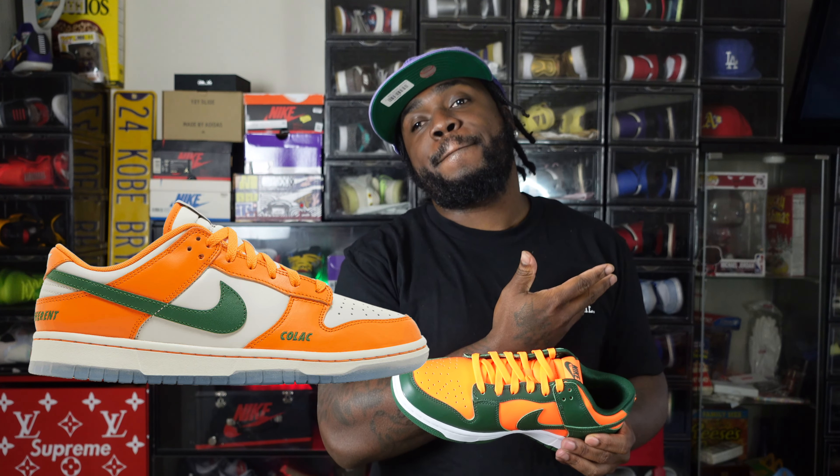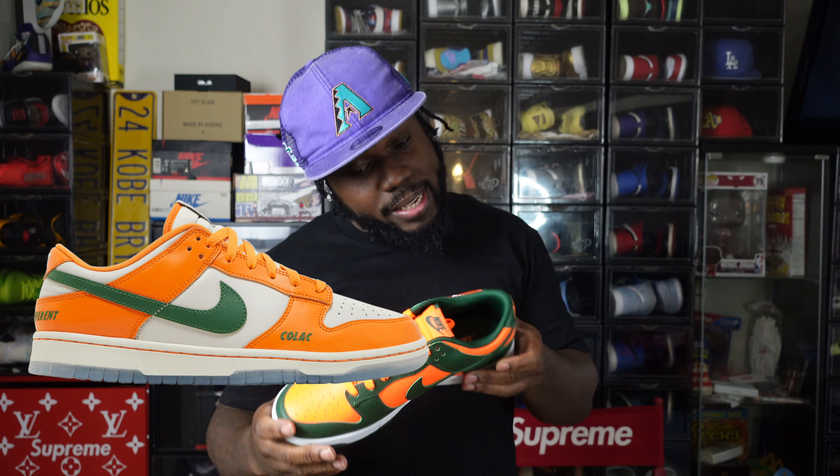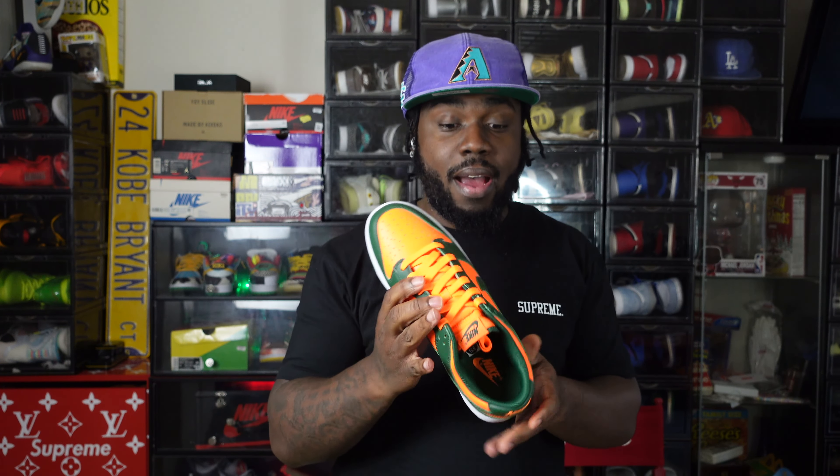I really wanted these, but these aren't a bad second-place prize. Hit the b-roll.